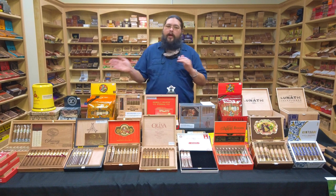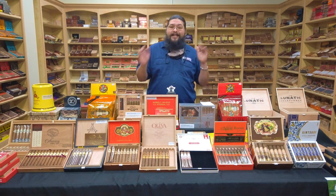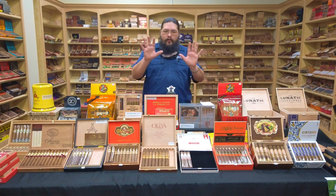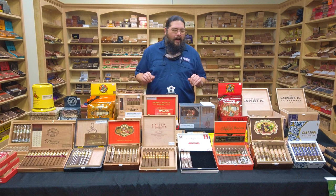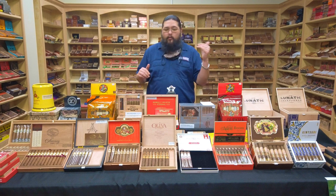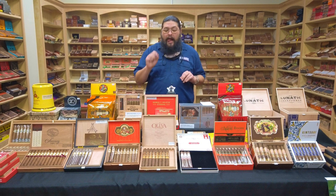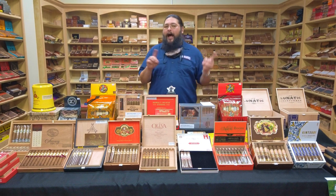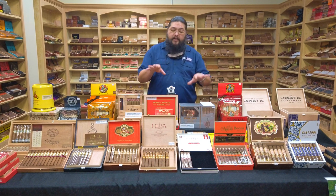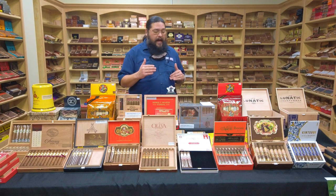Of the Top 25, they've been rolling it out bit by bit throughout the week. They just dropped 11 through 25 today — that being Friday, as we do record this in advance. So today we saw the full lineup. We're going to work kind of from 25 back towards number one, covering the blends we have in stock. Most of these are not the specific size that made the charts, but I'll tell you what size we have on the table and what size actually made the Top 25.